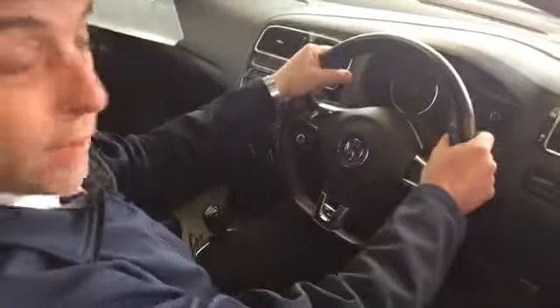Today I'm going to show you the 1.2 turbo Polo R-Line. This is a 2013 car in a lovely stunning red color — a nice safe color, they'll see you coming for miles in that.